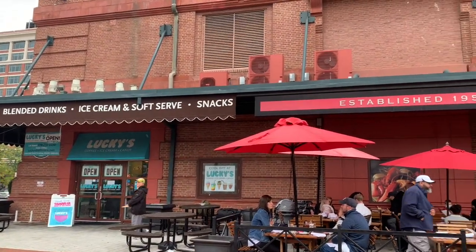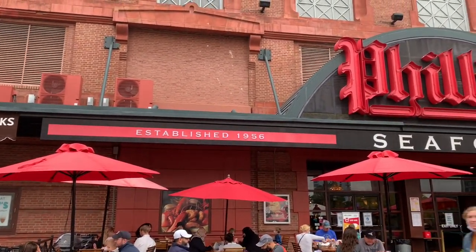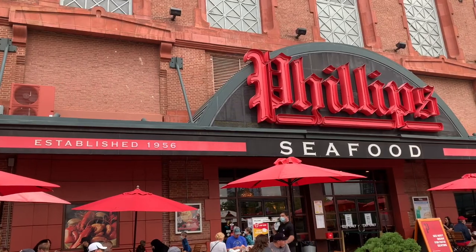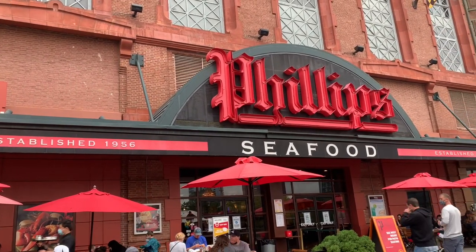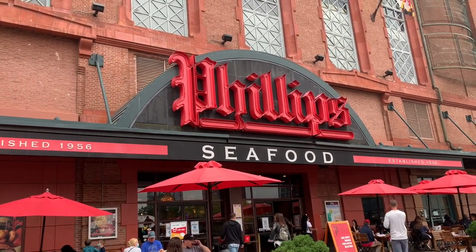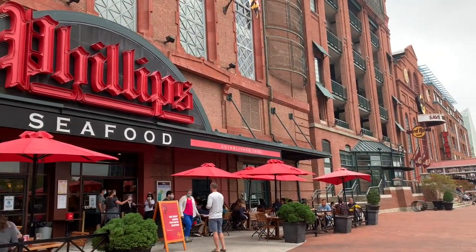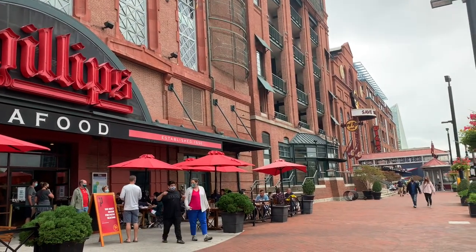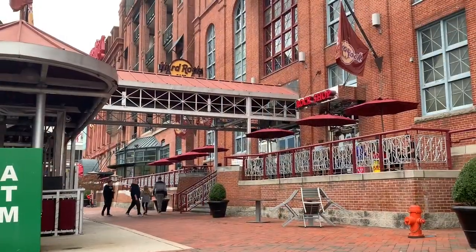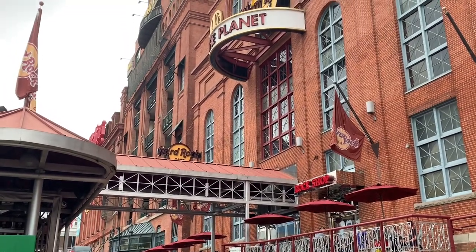I am at Market Plaza at Pier 4. This is a well-known seafood chain — there's one in Ocean City, Maryland, and another one here. They sell some of their foods in food markets, but I'm sure it's much better getting it at the restaurant. And if we continue to pan down, we will see the Hard Rock Cafe.